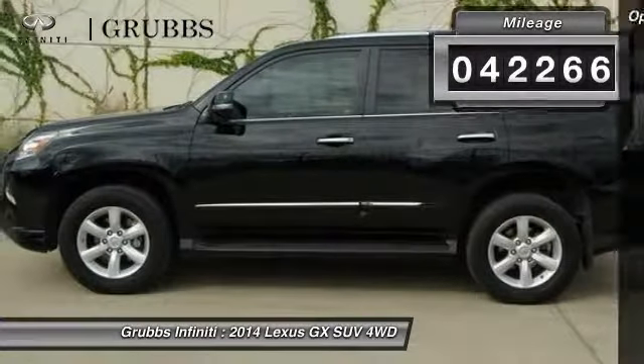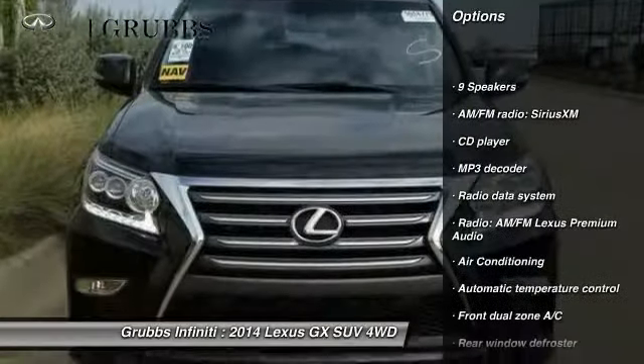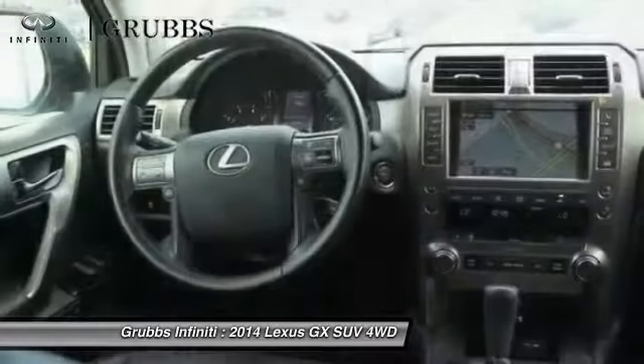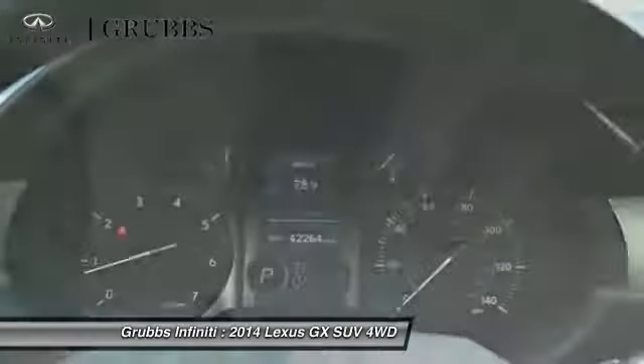This vehicle has less than 45,000 miles. Here are some of this vehicle's great options: power passenger seat, traction control, dual airbags, leather-wrapped steering wheel, air conditioning, power steering, four-wheel disc brakes, security system, power windows, and compass.